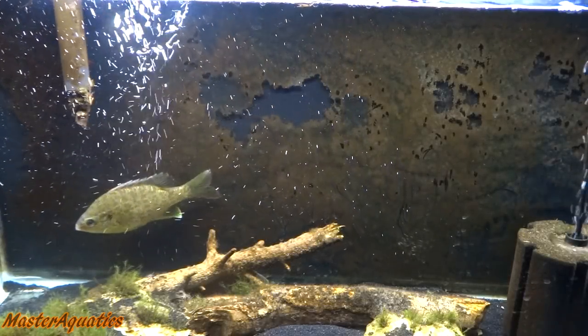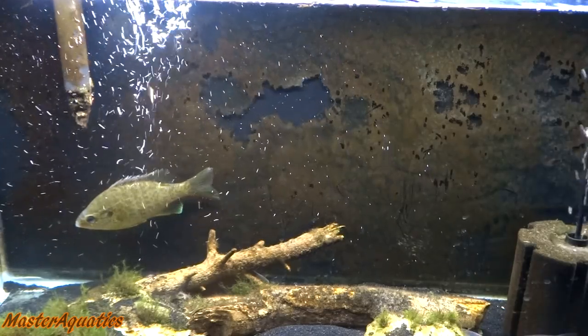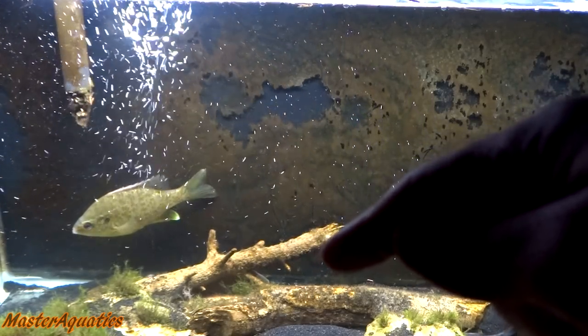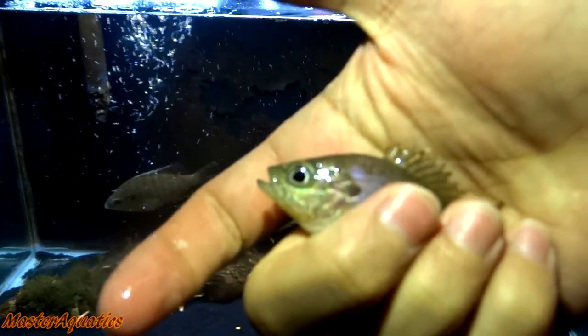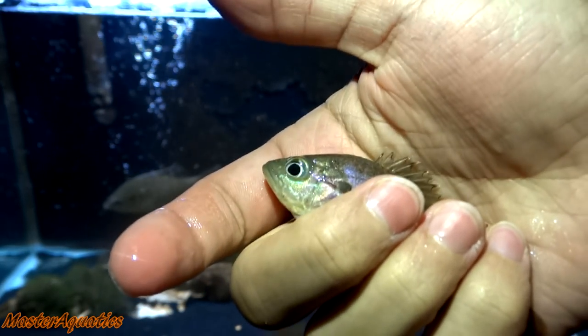We are back in my backyard looking at the 29-gallon tank. There are a few fish in here — still got that gold panfish over there, the red-eared slider down here, and a few bass minnows. Let's go ahead and add the new fish I just caught. I have a few bluegills here that I want to put in. It's really hard to hold these guys because they like to flop around.